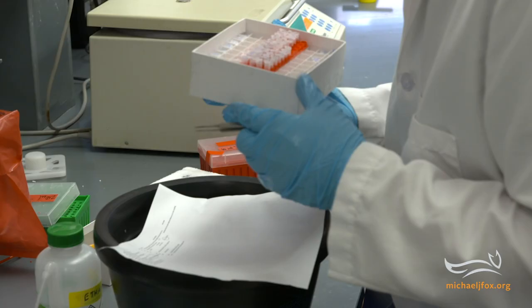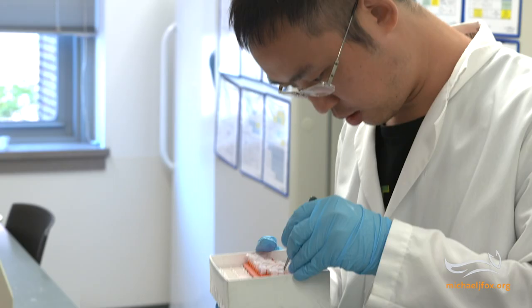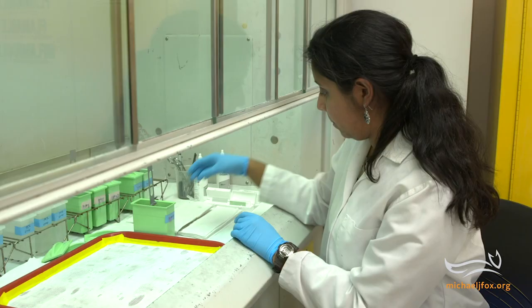We've continued to fund more and more groups — both industry groups and academic groups — to continue to work on this problem, because the more that work on it, the better chance we have that somebody will succeed, and maybe more than one person, hopefully.